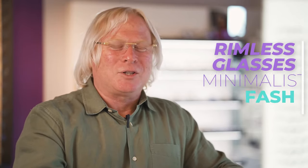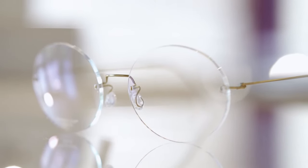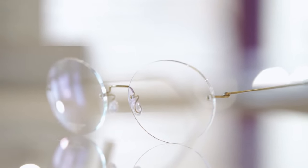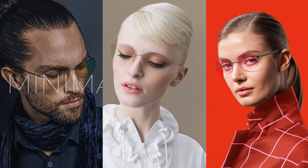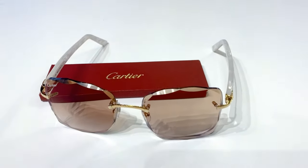Rimless glasses are really the unsung heroes of the glasses world. Essentially, they're made for people that have to wear glasses, but let's face it, just really don't want to wear glasses. They're the closest thing we have to wearing contact lenses, and as a result, they're super, super popular. Minimalist fashion — the closest thing you can get to really nothing at all.